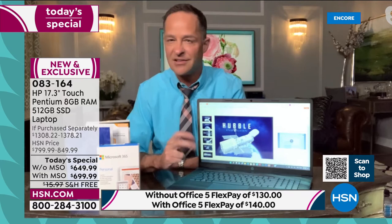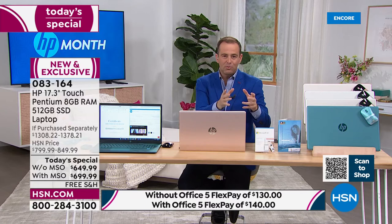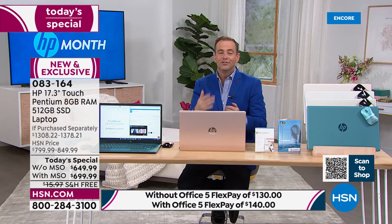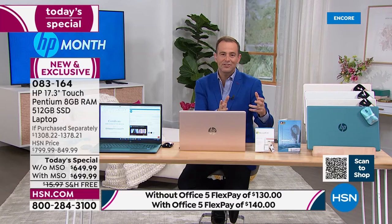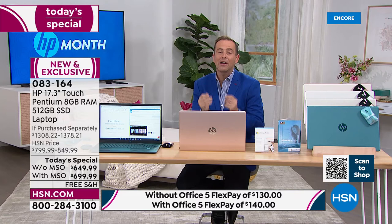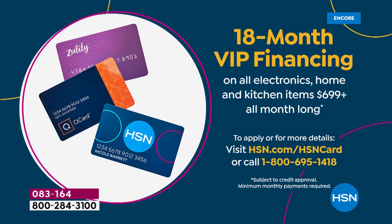The price is the best of the year for the most upgraded laptop. When it comes to paying, FlexPay on any credit or debit card spreads the price over five months — you pay a fifth of the price and we send it out to you right away. That's $649 or $699 broken down over five months. If you have the HSN credit card, QVC card, or Zulily card, we're doing up to 18 months VIP financing, breaking the payments down to $38.88 a month with no interest as long as the balance is paid in full.